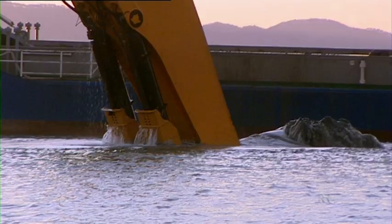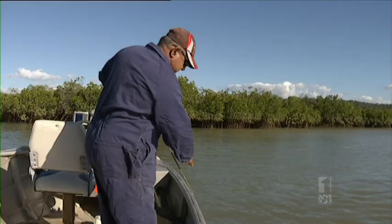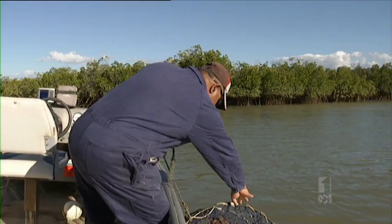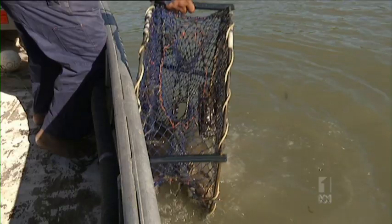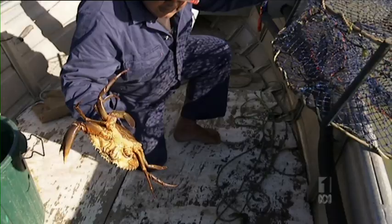As the dredging continues, Queensland Government agencies are yet to release all their results from the first 12 months of studies. But Bob Appo has had enough of catching fewer crabs that are too sick to sell. "Lucky I'm at the age where I can say, well, that's enough. But I still love it — that's the thing. It is heartbreaking that this has happened and I just don't even want to come near it."